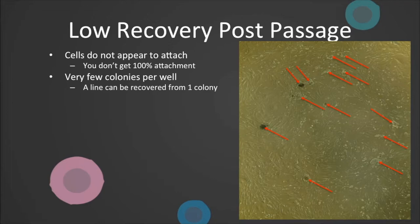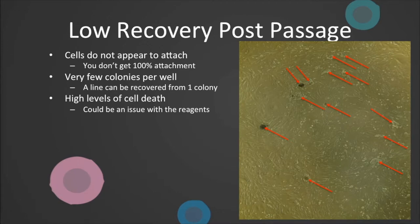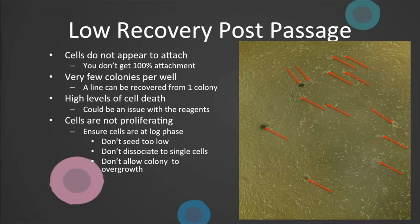However, if after approximately four passages you still only have a handful of colonies, you might want to readdress the colony size and seeding density at passage. If you witness high levels of cell death, investigate the quality of your reagents. It is rare we have witnessed this, but when it has happened it is because we have used out-of-date media or the FGF has not been added. Alternatively, if there is a lack of proliferation, make sure you are maintaining cells in log phase by not seeding too low, or regularly dissociating to single cells, or repeatedly allowing colonies to overgrow. At all times, check the health of your MEFs and quality of your reagents.